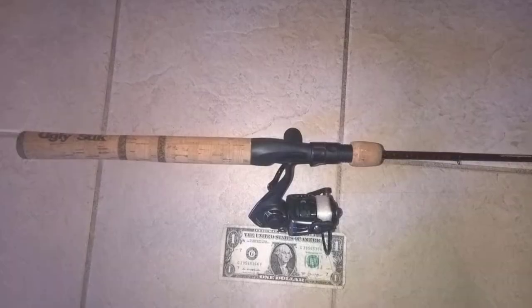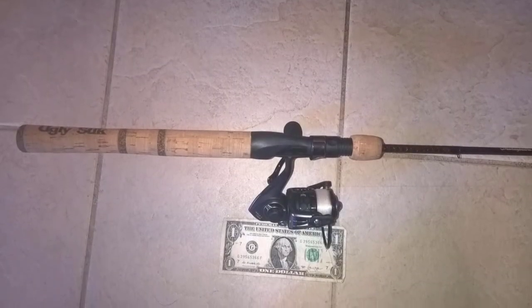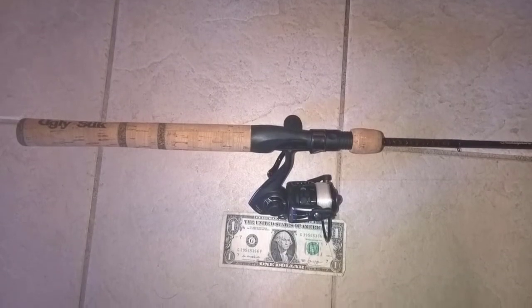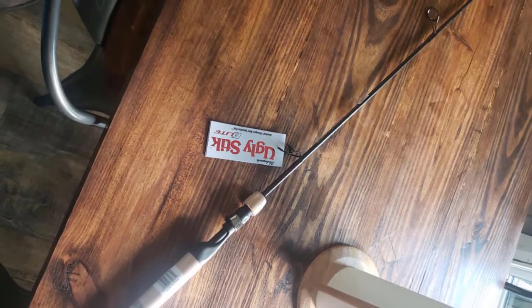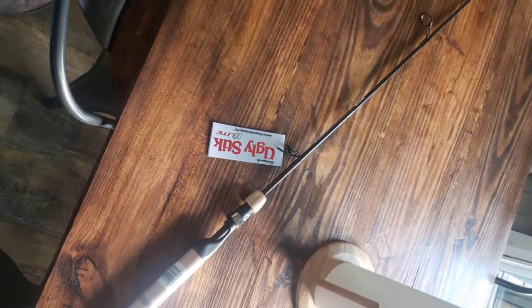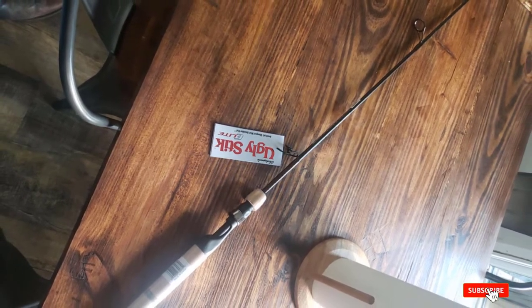Graphite trout rods are known for being incredibly fragile, so it's important to handle them with care, as even the slightest bit of pressure could break it. You'll be glad to know that Ugly Stick has added certain measures to this rod to make sure it's not compromised by its graphite construction.